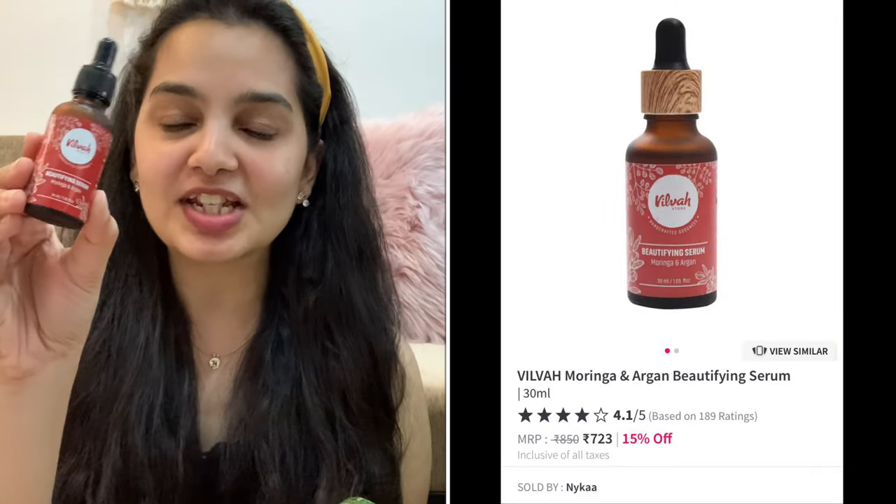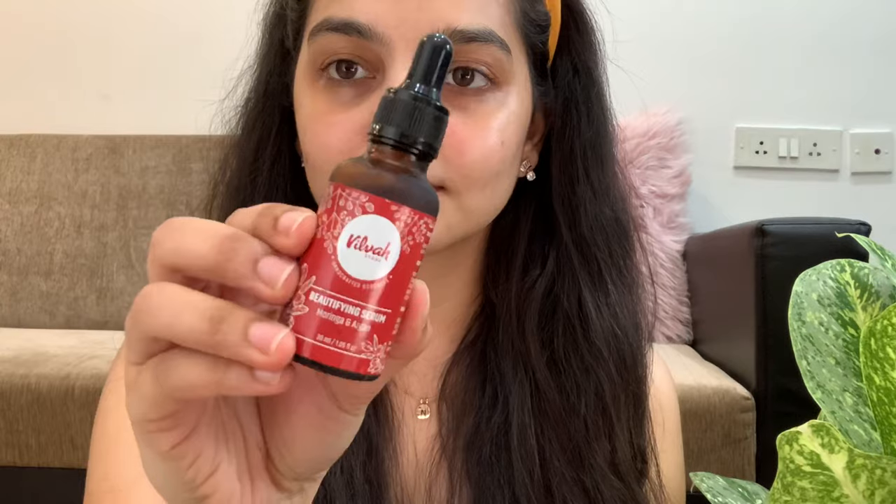The extra treatment step is using a facial tool — specifically a gua sha. I've done a dedicated video on the benefits of gua sha, which I'll link right here. When I use the gua sha, I first cleanse my face with the face wash. Then I apply a facial serum — I've recently started using the Vilva Beautifying Serum, which has moringa and argan. I've noticed a real difference in my skin texture, and it smells incredibly relaxing, like a spa. Its oil-like consistency helps the gua sha glide easily. I apply a few drops, pat it in, then do six to seven strokes with about 10 to 12 repetitions.